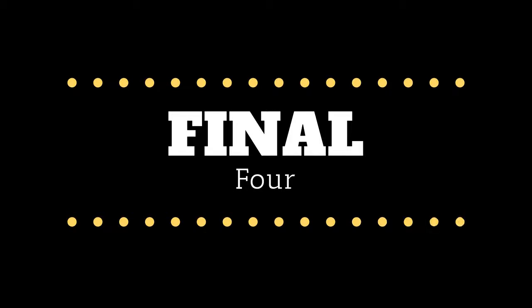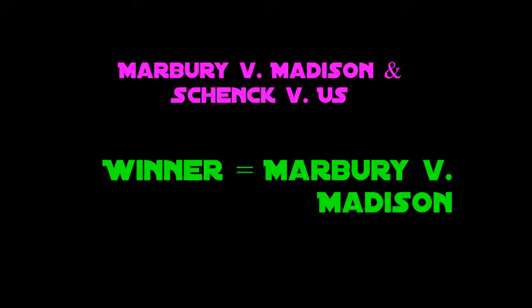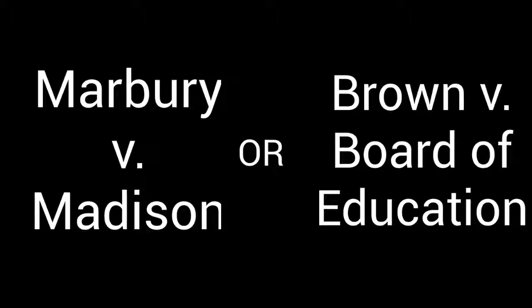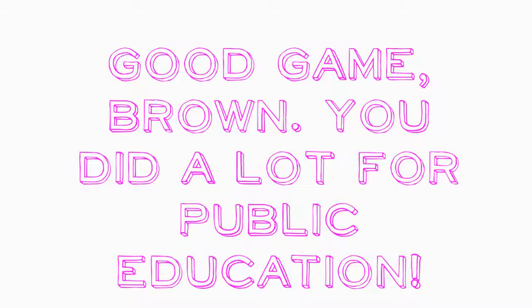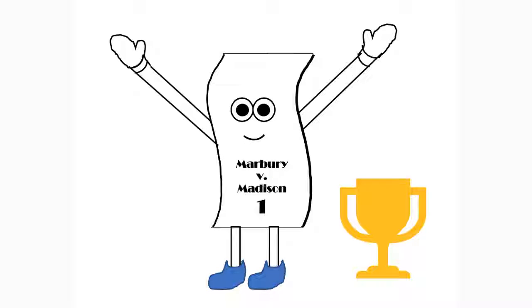Here is the Final Four. Marbury will take on Schenck. Marbury is favored to win because it's been around longer and decides what is constitutional and not — which is what Schenck is doing with its case — and that is just too much for Schenck to overcome. Brown will then take on Baker. Brown is likely to win because it changed the social environment around us and the sentiment towards certain races was starting to become positive. Its stare decisis value for eliminating discrimination outweighs what Baker can do. Now these two will battle it out for court case domination, and our winner is Marbury v. Madison. Brown's case was decided on whether the Equal Protection Clause was violated, and in order for that decision to have been made in the first place, Marbury had to occur. Thus, Marbury wins.